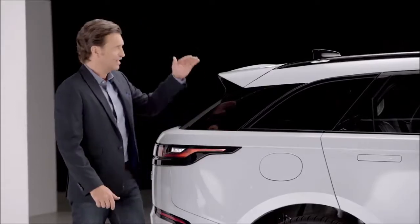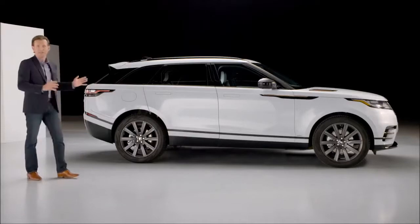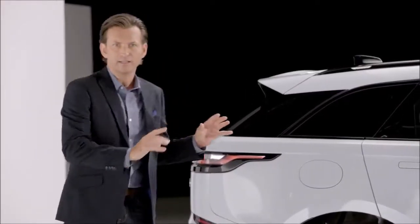Height-wise, it's just one inch taller than Evoque, so for a customer it's easy to see dimensionally where the Velar sits. The profile is a balance of sportiness and refinement — capability with composure.